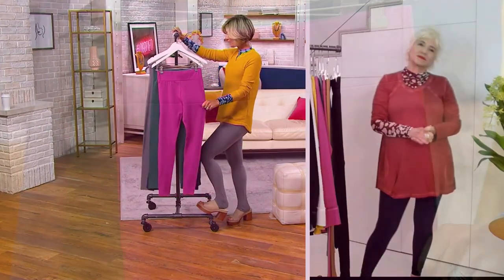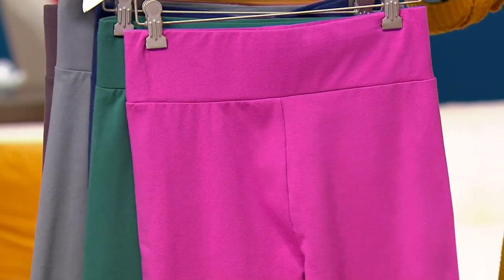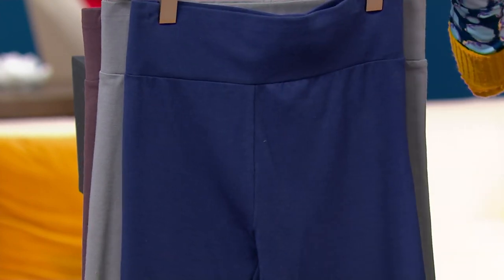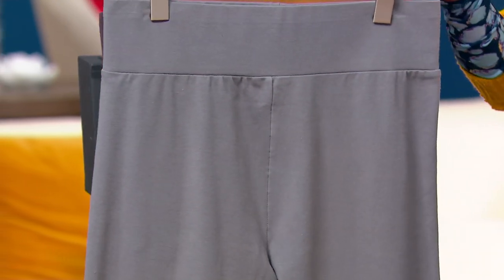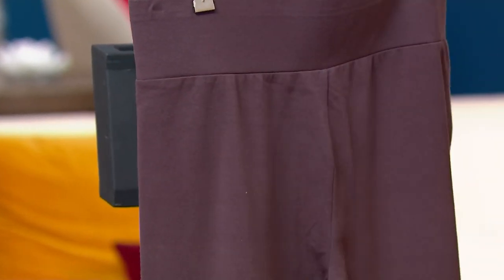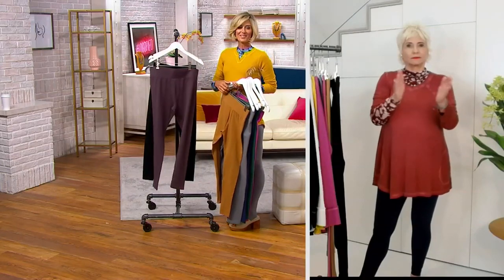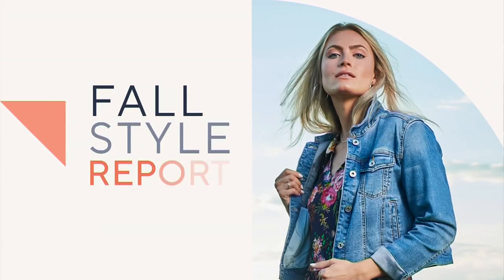Here are your colors again: deep blossom, bistro green, peacoat blue, smoked pearl, salted caramel, raisin, and also the black. QVC.com is the best place to go. Regulars, petites, and talls for this one. This one has already been extremely popular.